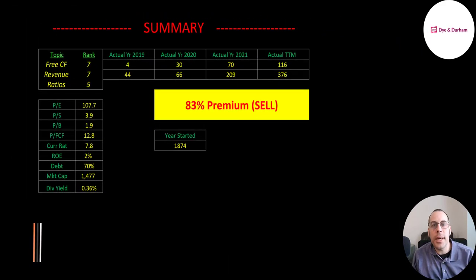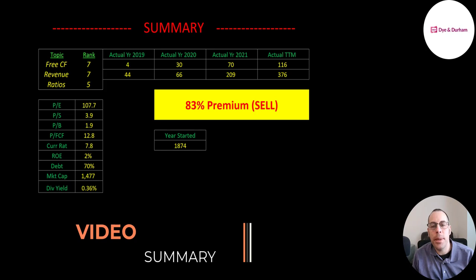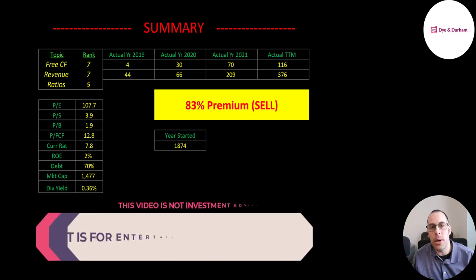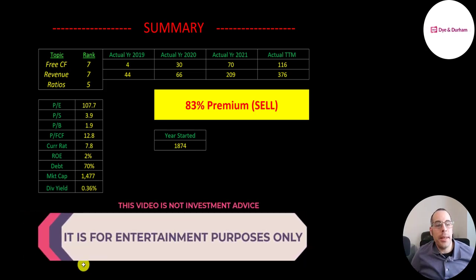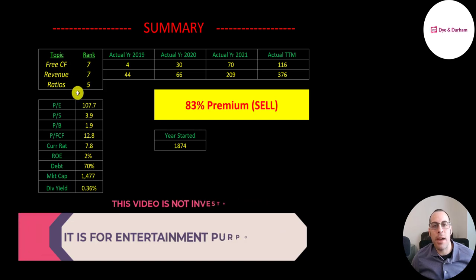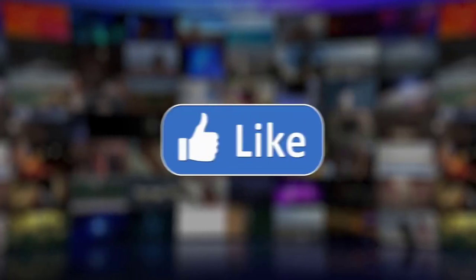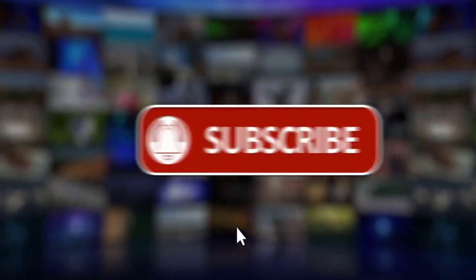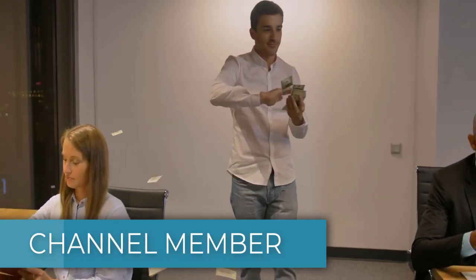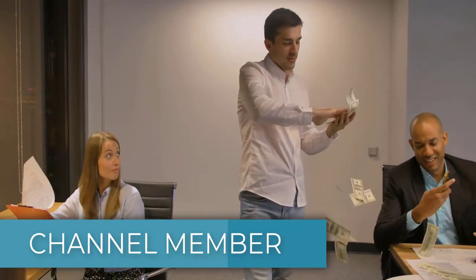To summarize, I have them trading at an 83% premium. This company is doing a really great job at growing, but I do think there's more downside in the stock. In the long term this could be a great investment, but it's hard to tell because they're so small and still maturing. I ranked their free cash flow 7 out of 10, their revenue 7 out of 10, and their ratios 5 out of 10. Let me know what you think — give this video a like, subscribe, or comment below. If you'd like a custom valuation or want to support the channel, you can become a member by clicking on the link in the description below. Thanks for watching.